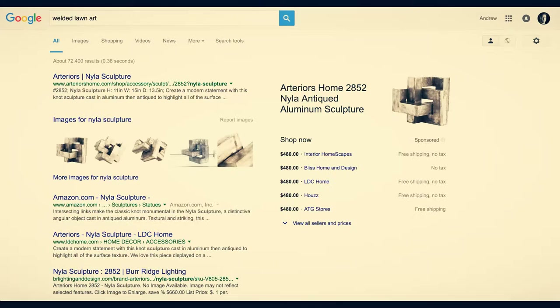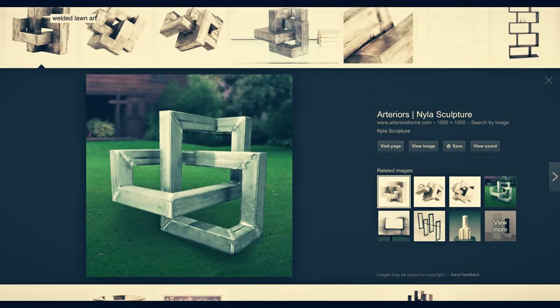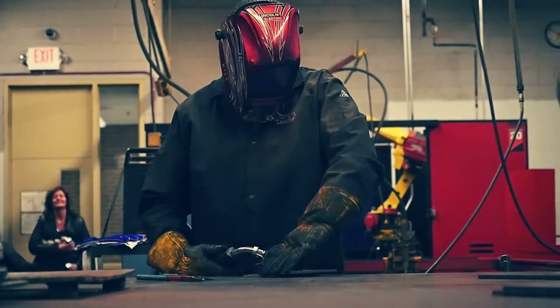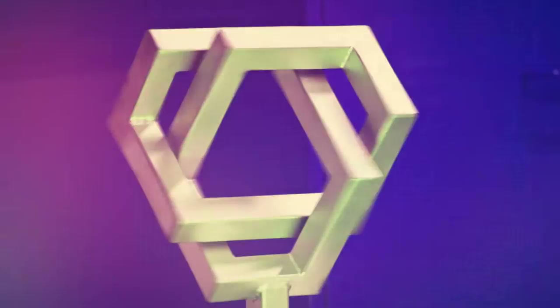He went on Google Images and found a similar piece that somebody had made for lawn art. He asked if he could make that and I agreed — go ahead, have some fun with it. About two hours later, he came up with the piece that's behind us here. We put it out in the display case and it caught a lot of eyes. It's a different design, and it got some recognition from other students walking by and staff.